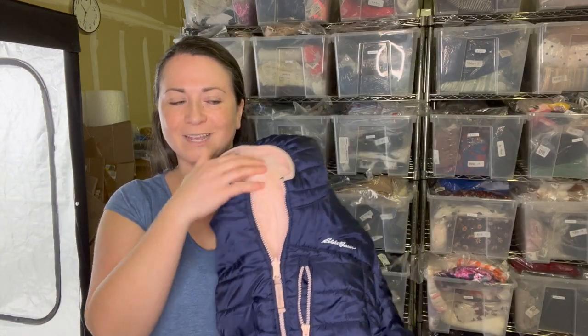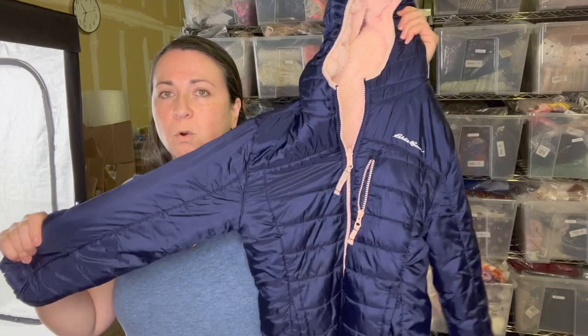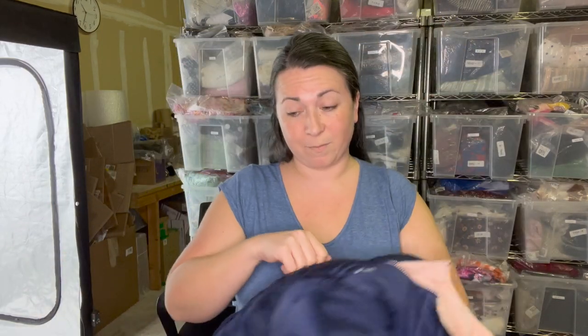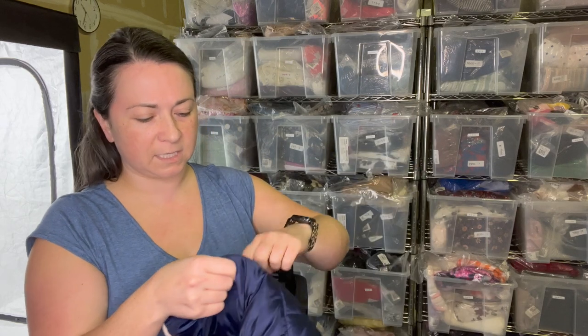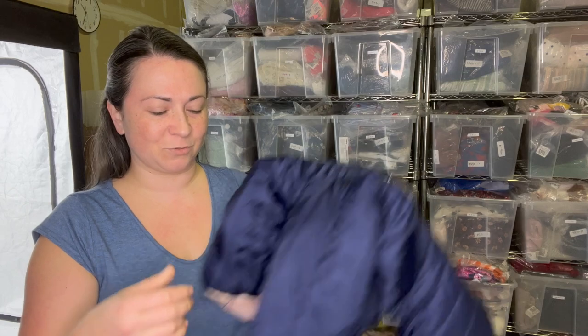Next is the brand Eddie Bauer — a kids' jacket, super cute and really fuzzy on the outside. I like picking up Eddie Bauer jackets, whether adults or kids, because they sell for generally quite a bit of money, especially the EB Tech ones. I'm guessing this is a reversible jacket. The size is probably listed in the pocket — size medium, 10-12.